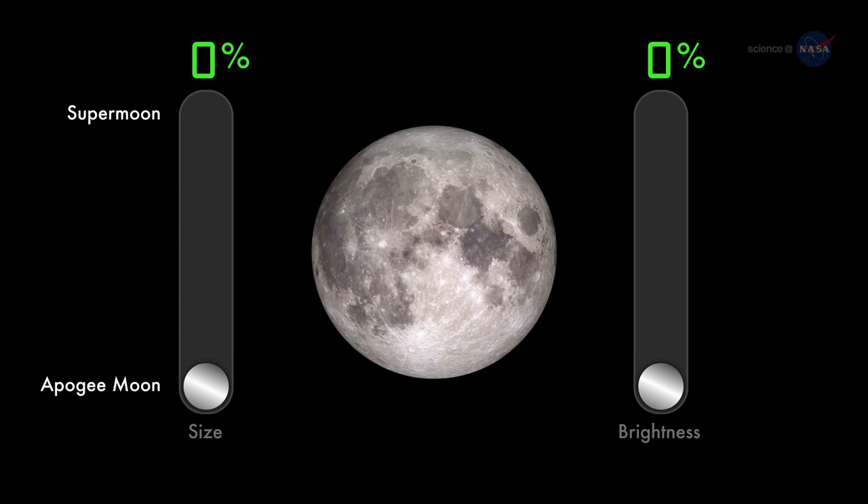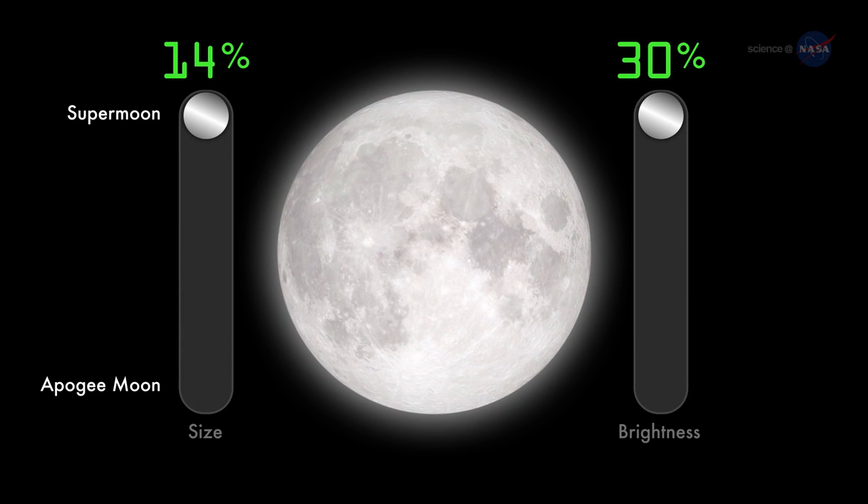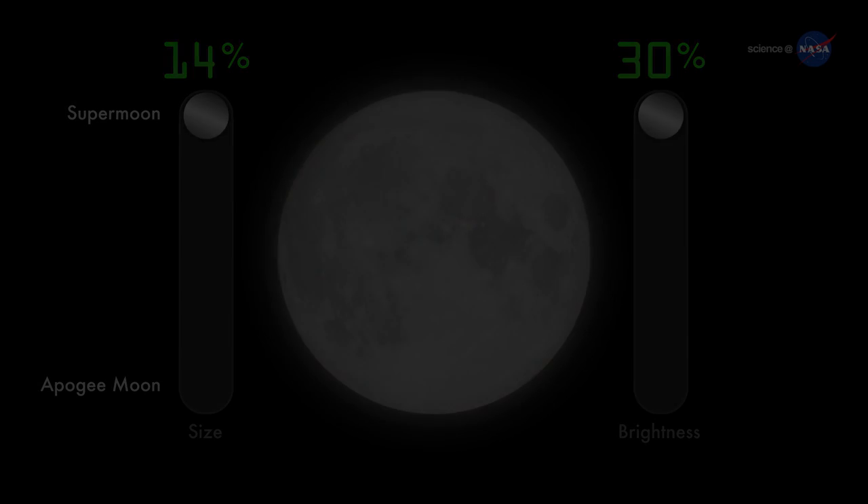How remarkable? A supermoon, or perigee full moon, can be as much as 14% bigger and 30% brighter than an apogee full moon.